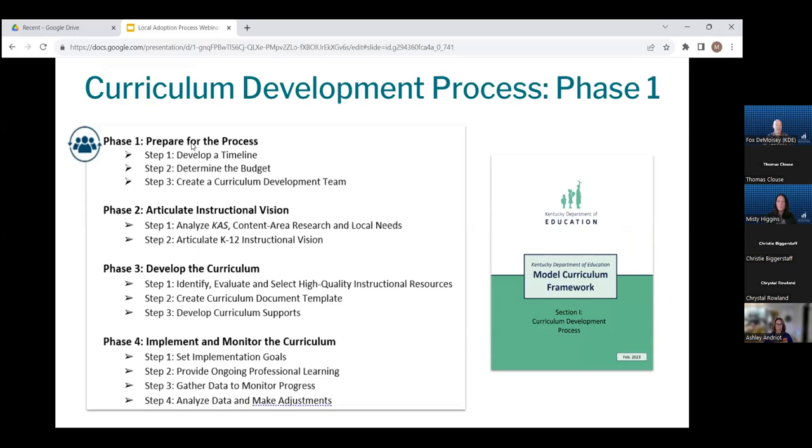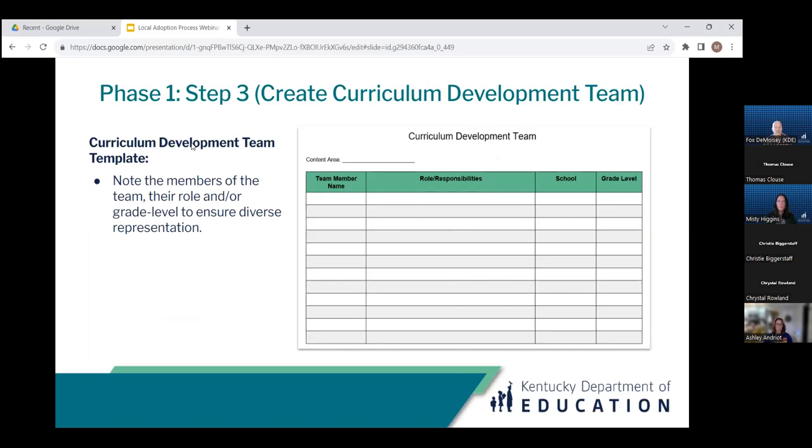Phase one of the curriculum development process is really about preparing for the process and thinking through key logistics to help streamline the work and make it more strategic and manageable. There are three steps in this phase: developing a timeline for the scope of the work, determining the budget, and creating a curriculum development team that will work together through phases two and three. The curriculum development team template helps capture in an organized way who the team members are, the roles and responsibilities they represent, where they're located, and grade levels they're responsible for — making all this visible to ensure adequate diversity of perspectives.